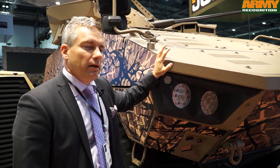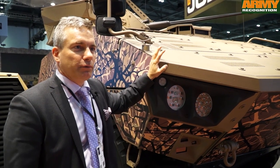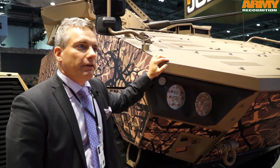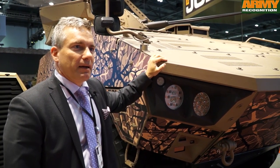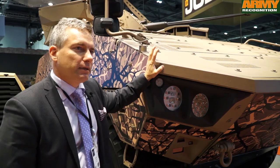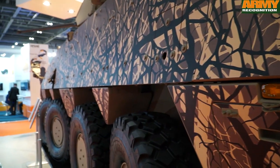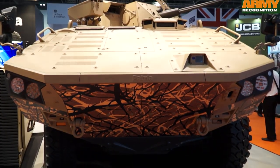The XP is capable of carrying up to a gross weight of 32 tons, with 15 tons of carry-on capacity. It could be utilized with different weapon platforms and built to very high protection levels.